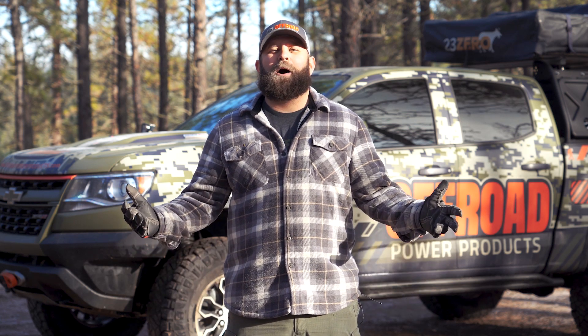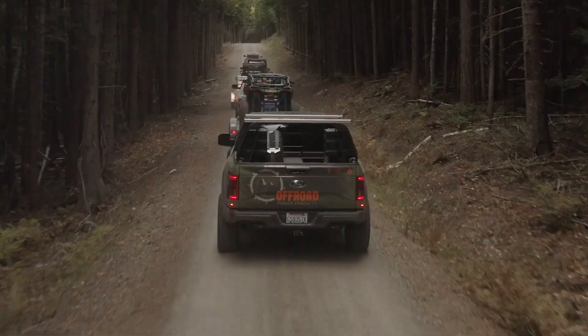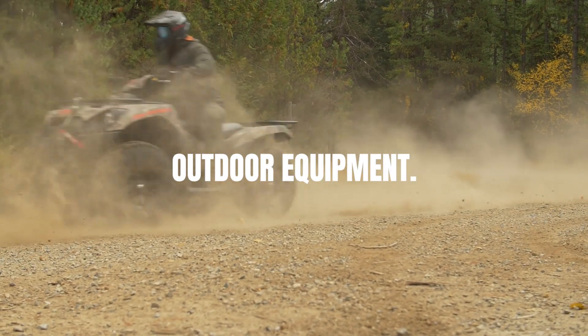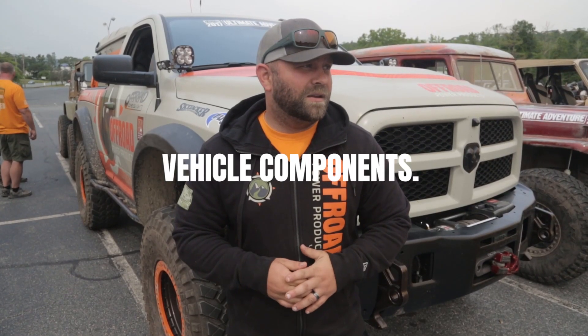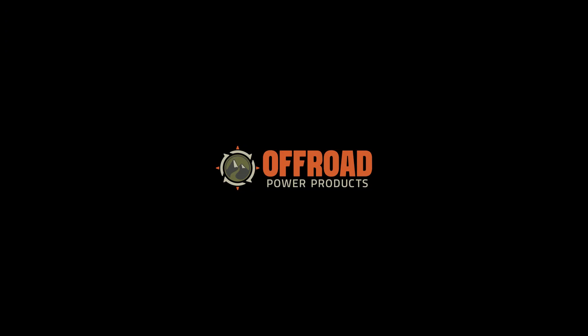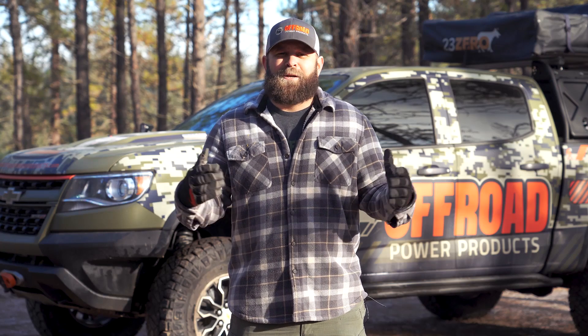What's up people, welcome to Kyle's Corner. Today on Kyle's Corner, it's getting chilly up here in the Pacific Northwest, so I'm gonna go over some stuff you should keep in your truck during these cold winter times.